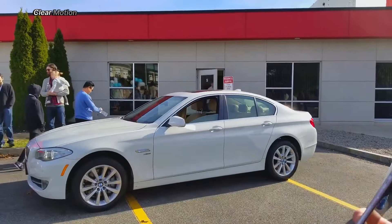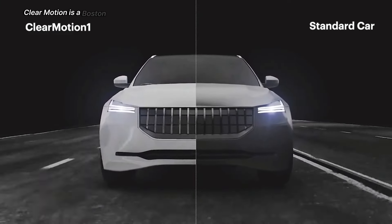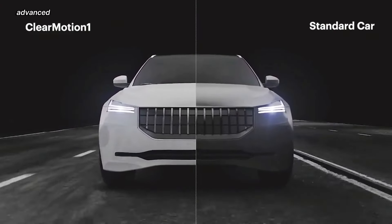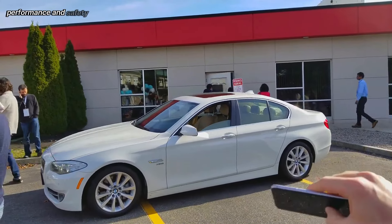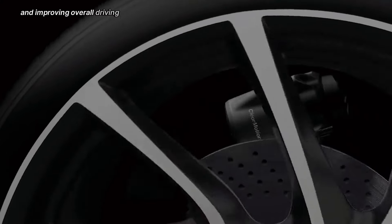ClearMotion Suspension System. ClearMotion is a Boston-based startup that specializes in developing advanced suspension systems for vehicles. Their primary goal is to enhance ride comfort, performance, and safety by minimizing vibrations and improving the overall driving experience.